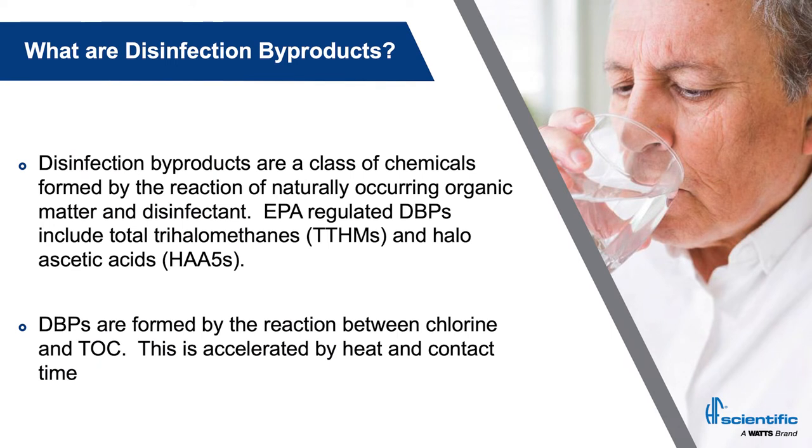So what are disinfection byproducts? Disinfection byproducts are a class of chemical formed by the reaction of a disinfectant with bromide or naturally occurring organic matter, such as decaying vegetation, fish, or other organisms present in the source water. We often refer to the precursors of disinfection byproducts as TOC. The EPA issued the Stage 1 and Stage 2 disinfectant byproduct rules in the late 90s and early 2000s, and we're still seeing plants make changes to meet these rules. The current regulated DBPs are haloacetic acids and total trihalomethanes — TTHMs and HA5s. The reaction of chlorine with TOC in the source water is driven mainly by time and heat.